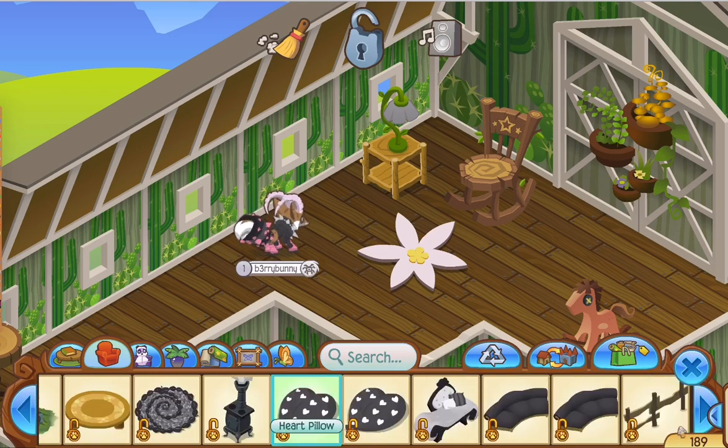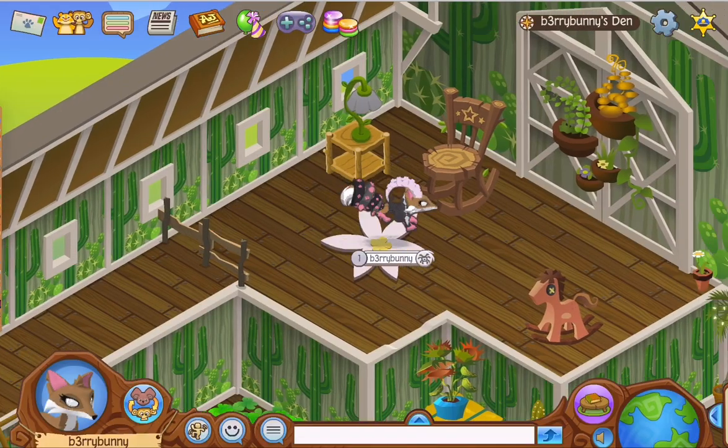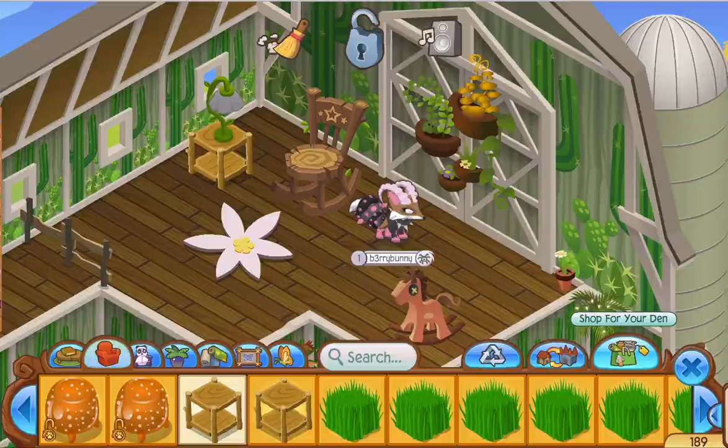I worked on finishing touches - I moved the flower around a little bit, then scrolled through my den items deciding what to put. I added a fence to block off part of the den.